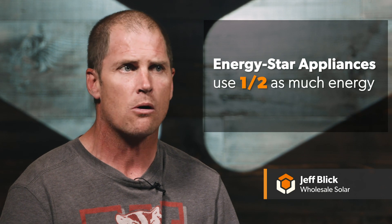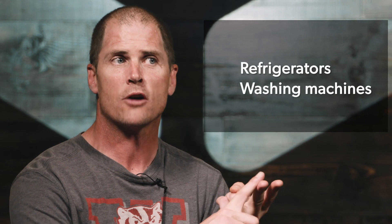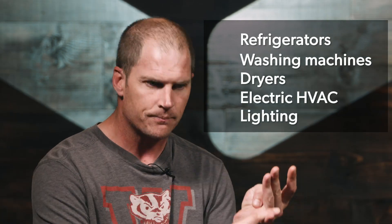Number one is look for ENERGY STAR rated appliances. They usually use about half the amount of power as a regular appliance. Your big users in your house are the fridge, washer, dryer, HVAC if you're electric, and lighting.